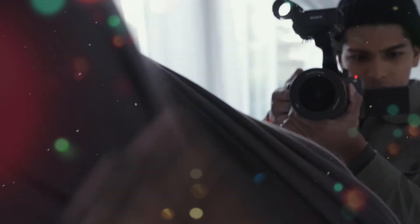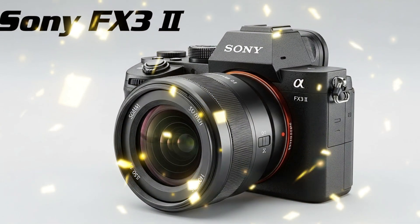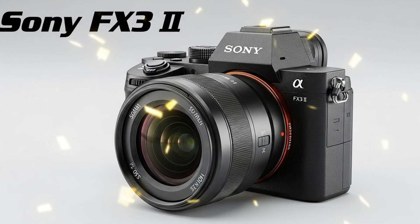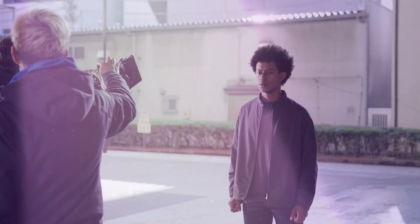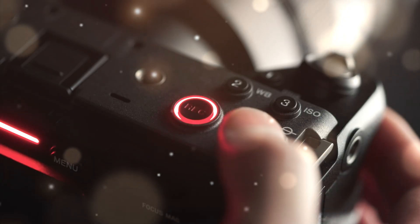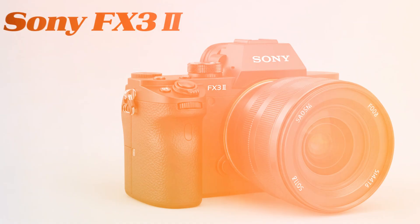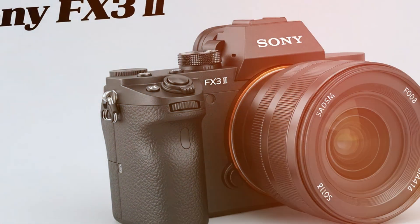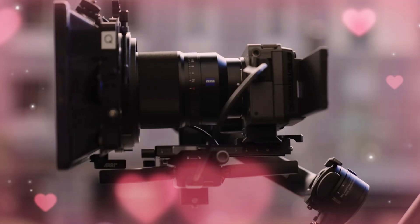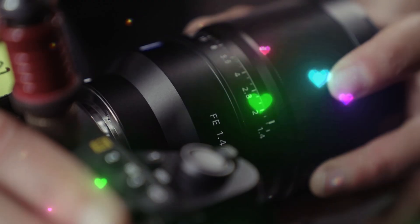Imagine a camera that fits in the palm of your hand but possesses the raw power of a Venice 2. We are talking about sensor technology that was supposed to be impossible at this price point. Sony is doing this because the landscape of content creation has shifted, and the FX32 is their weapon of choice to dominate the next decade. If you look back at the original FX3, it was a masterpiece that redefined what a compact cinema camera could be. But it had its limits — we wanted better internal cooling, more dynamic range, and an electronic variable ND filter that didn't require a bulky body. The wait is almost over.